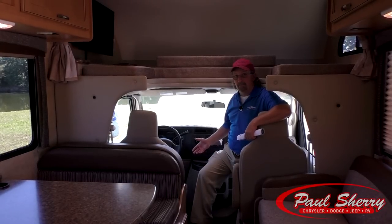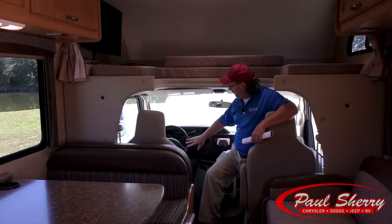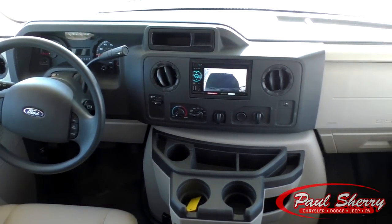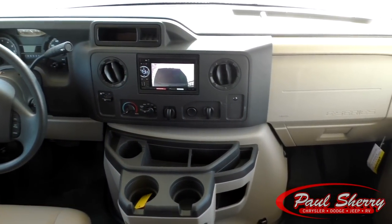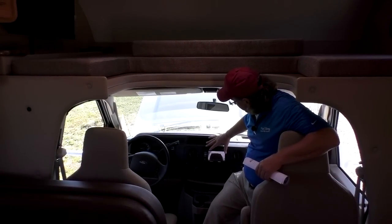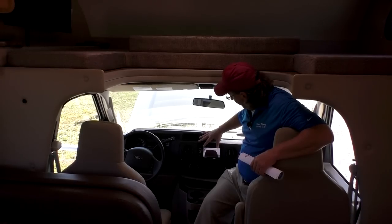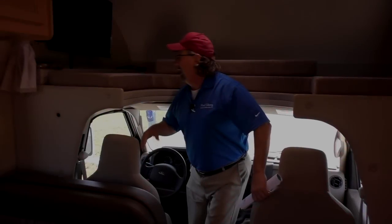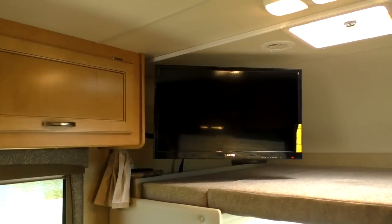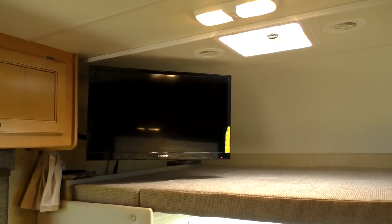Up here in the cab, it's a Ford chassis, but it's not just a cheap Ford chassis. It's got tilt wheel, cruise control, power windows, and power door locks. It's got the Pioneer backup camera — you can see it's on right now — and it's also an AM/FM stereo CD player. Up here in the loft, there's a TV on a swing arm so you can pull it out and angle it for just about anywhere in the whole coach.